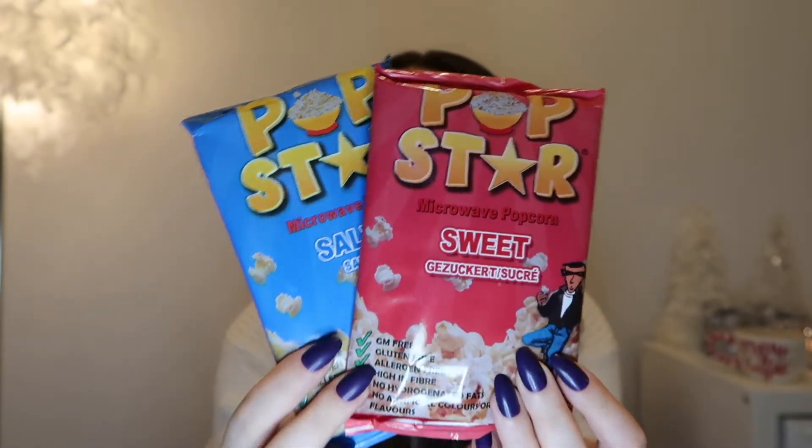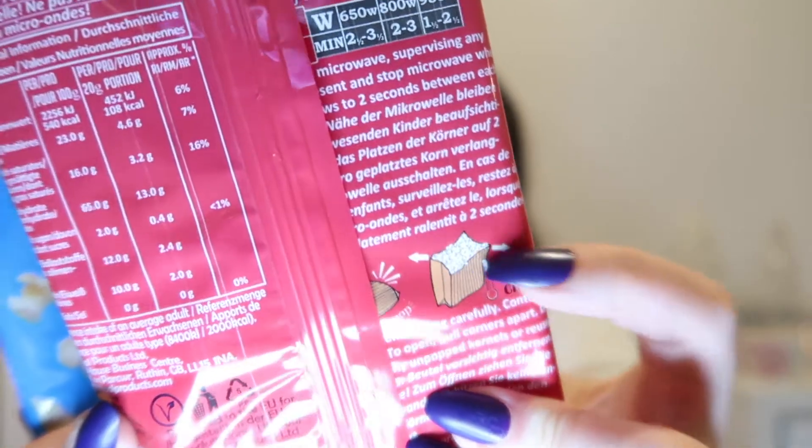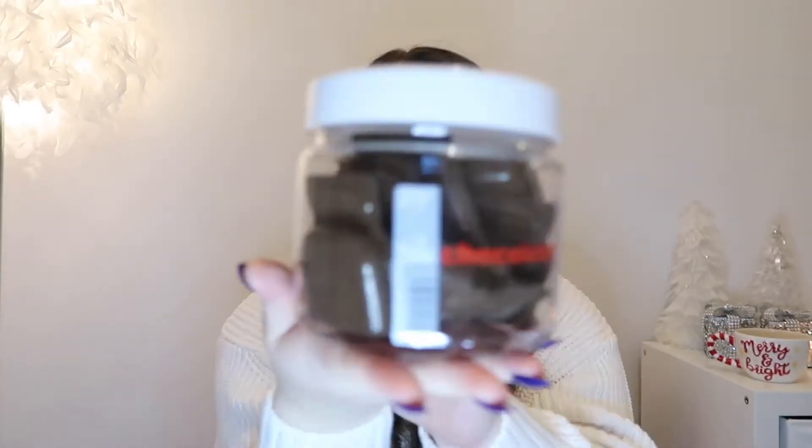First things first are these bags of popcorn - they do a sweet and a salted and some other flavors as well, and these were only 29p. I believe it just contains one pack of popcorn in each one, but for 29p that's such a bargain. If you've got a popcorn lover you could literally do a hamper of all of these and it's going to cost you a couple of quid. The bag itself turns into a holder so you don't even need anything else.